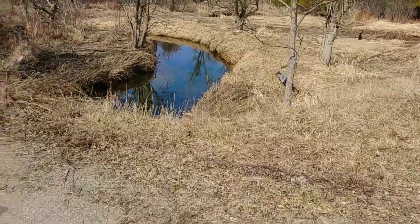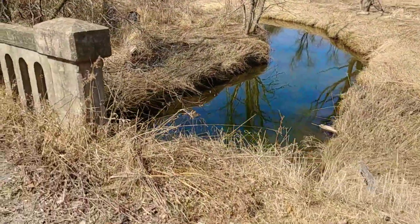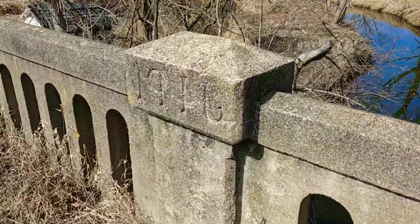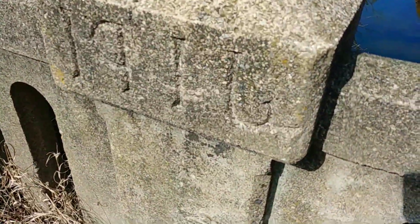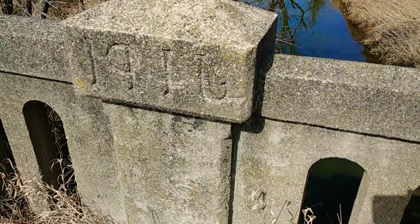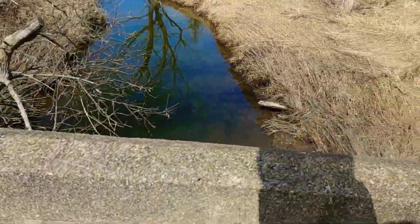There's something over here I wanted to show you. You can see the year: 19... I believe that's a 6 — 1916. So yeah, this bridge is very old and very important.